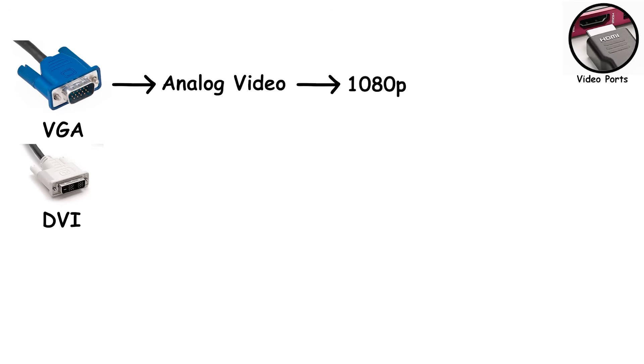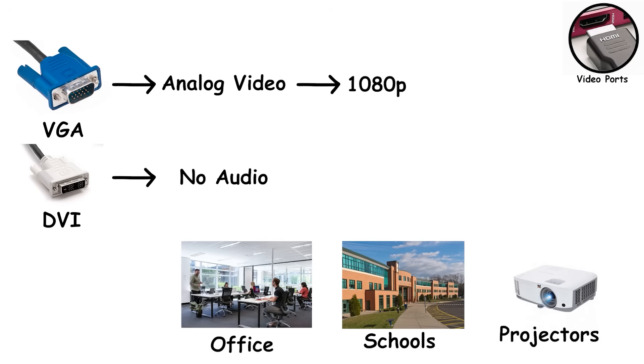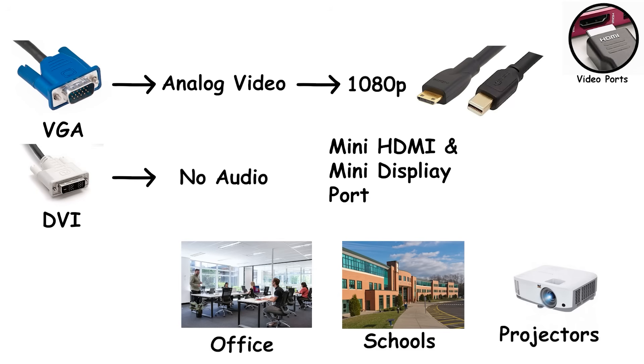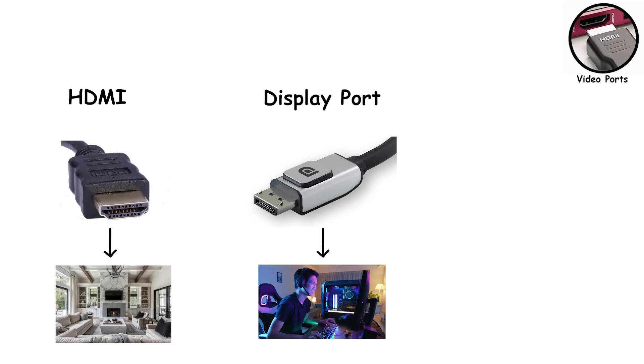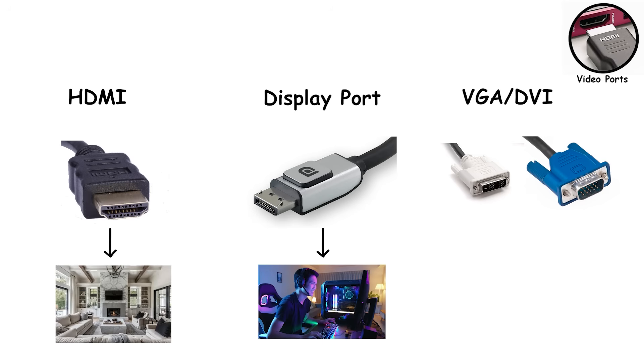Then there are the older ports. VGA is the blue connector that carries analog video only — it technically reached 1080p, but the image was often blurry and audio needed a separate cable. DVI came later and was digital, offering a sharper picture, but it still didn't carry audio and quickly got stuck between generations. Both VGA and DVI are largely obsolete, but they still appear in offices, schools, and projectors that refuse to retire. You'll also see mini-HDMI and mini-DisplayPort on cameras, laptops, and compact devices — same standards, smaller connectors. In short, HDMI dominates living rooms, DisplayPort rules PC setups, and VGA and DVI exist mainly to remind us how far displays have come.